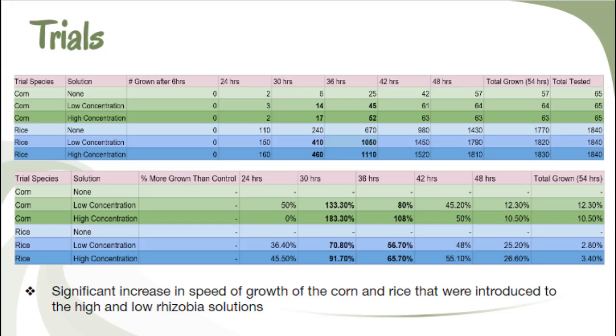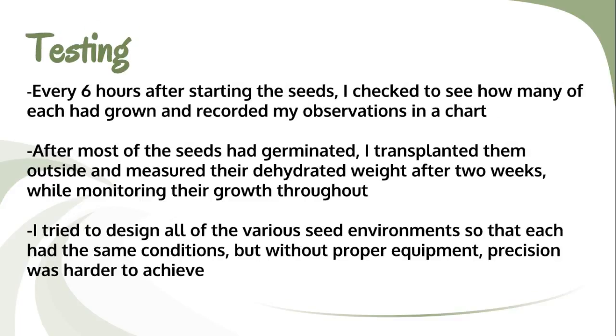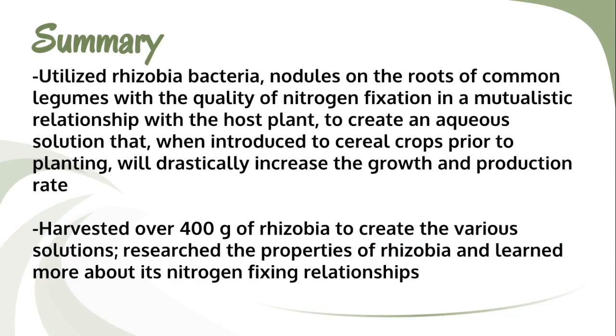My experiment proved that the germination time significantly decreased when either seed was exposed to the 4:20 rhizobia solution. After further monitoring, I weighed each dehydrated plant and discovered that the weight of the rhizobia-exposed plants was 58% greater than that of the control groups.